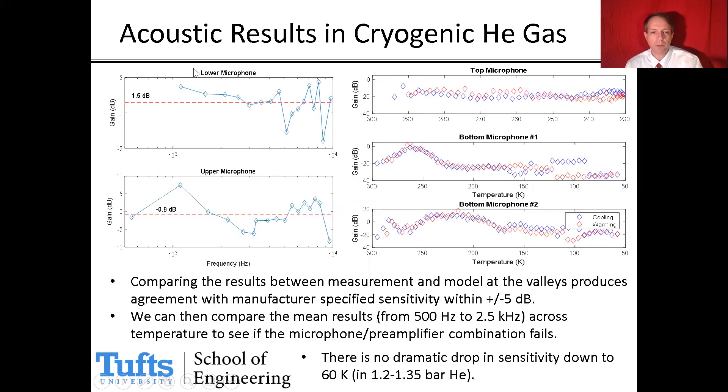At the troughs, we compare the magnitude of measured and modeled pressure to extract how much the MEMS microphone's sensitivity has dropped compared to room temperature. We plot that against frequency and take an average, then plot that average against temperature. The result shows the reduction in sensitivity as a function of temperature during cool-down in blue and warm-up in red. For these three microphones tested, there is no dramatic loss in sensitivity — some variation over the course of the run, but no sudden loss.